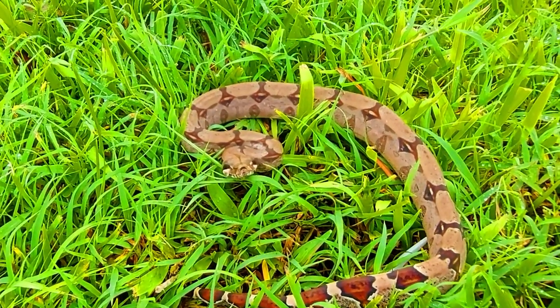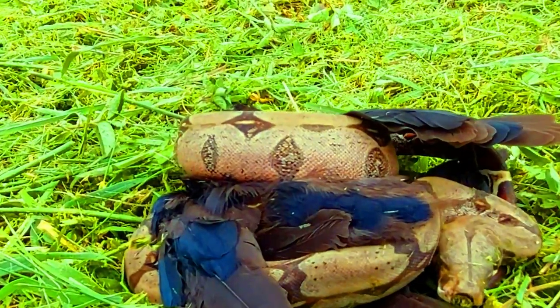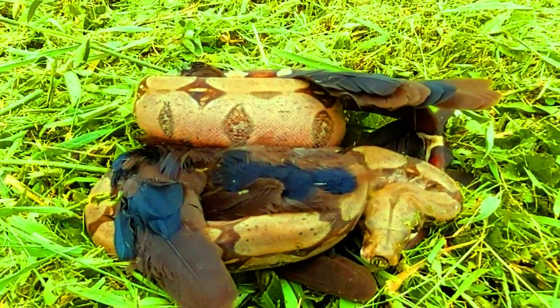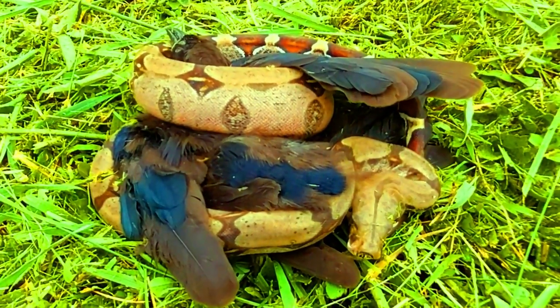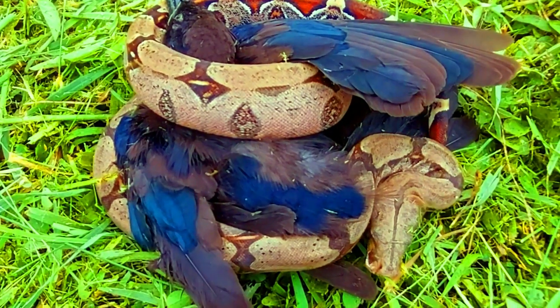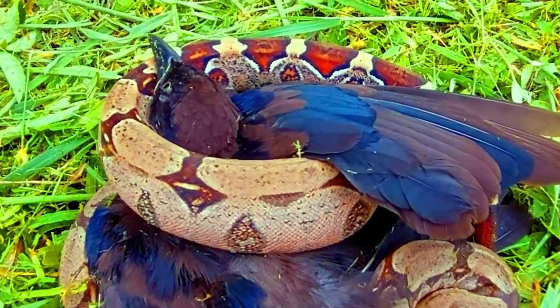They can reach a length of about 13 feet, dependent on the locality and availability of prey. They can weigh up to about a hundred pounds, although this is not usual. They have a pronounced reddish-brown saddle that is highly visible towards the tail. This color pattern gives them a natural camouflage in the jungles and forests, their natural habitat.